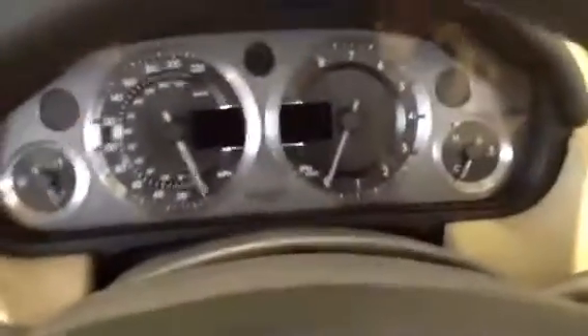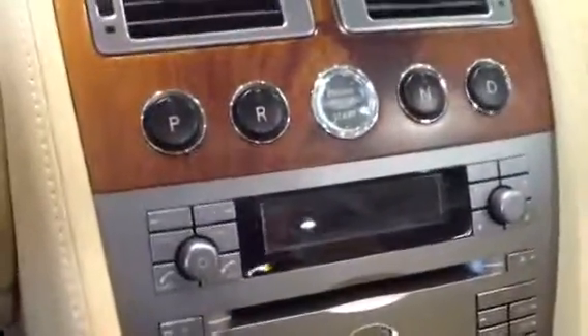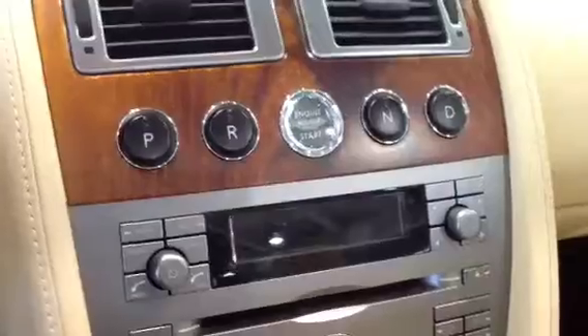Beautiful looking gauge cluster with your automatic Touchtronic 2 transmission. So you can actually drive it in manual or with the paddle shifts here — take it into a manual transmission.